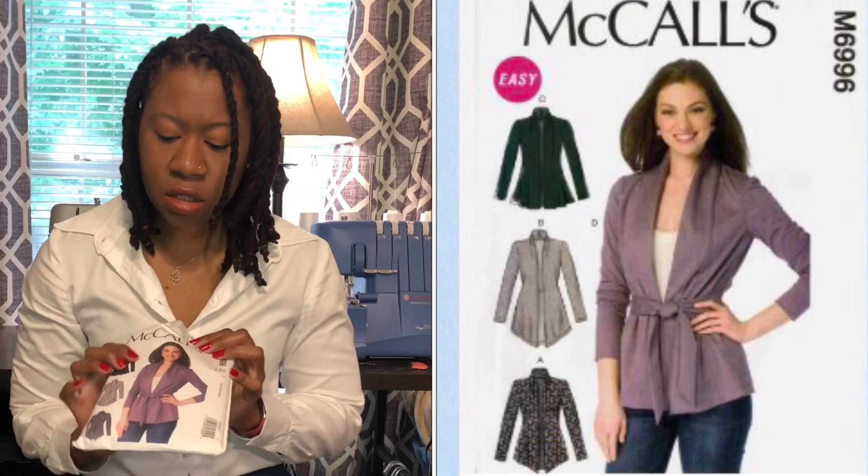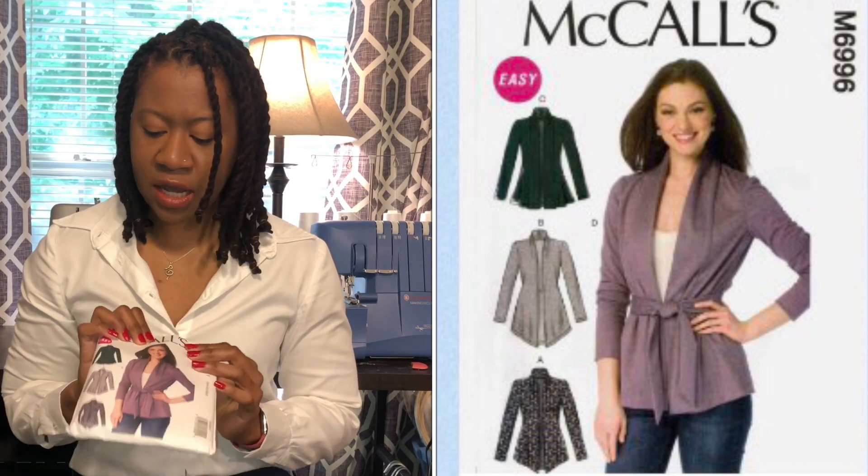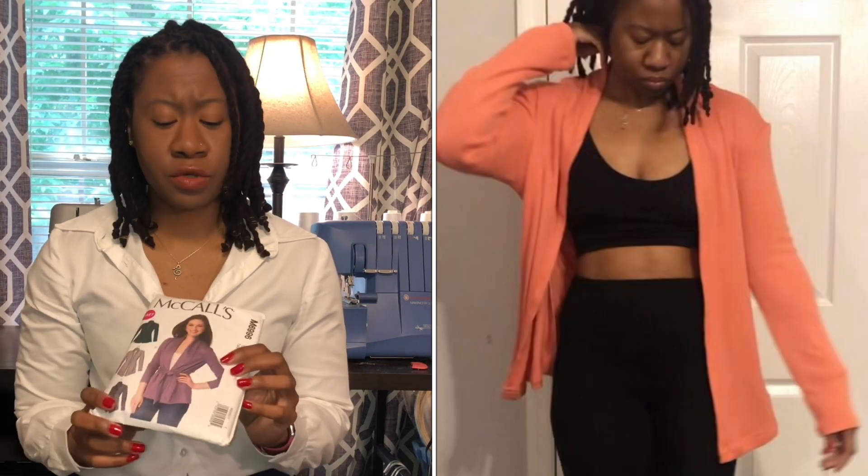For my essential outer layer piece, I chose McCall 6996 — it is a cardigan. I've made it quite a few times. I can wear the cardigan over dresses that I made, dresses that I bought, shirts, tank tops, t-shirts — you name it. There's no frills, no bells and whistles, nothing crazy on this pattern. It's just a great piece to add, especially over dresses.